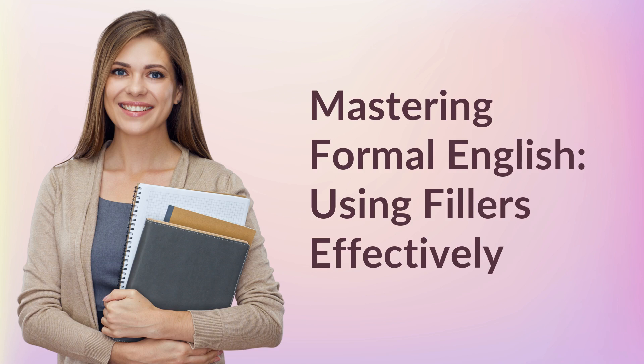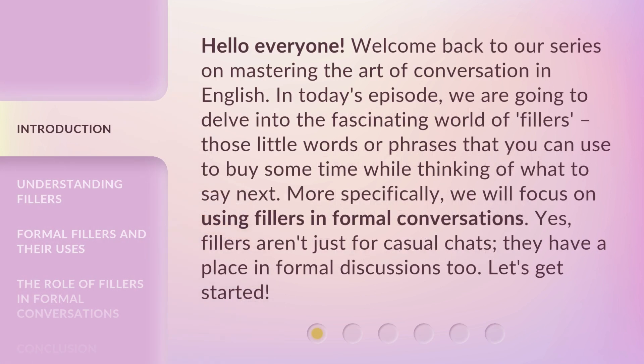Welcome back to our series on Mastering the Art of Conversation in English. In today's episode, we are going to delve into the fascinating world of fillers — those little words or phrases that you can use to buy some time while thinking of what to say next.